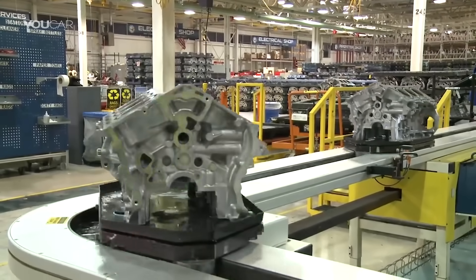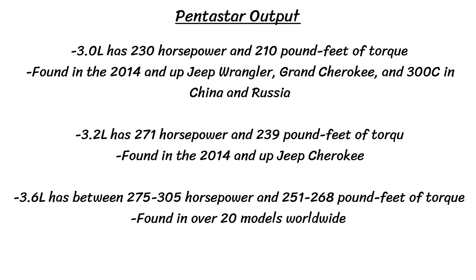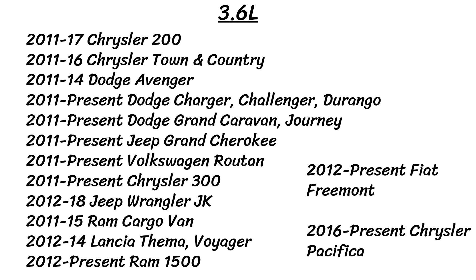There are three major variations of the Pentastar, each with slightly different displacement and output. The 3.0-liter has 230 horsepower and 210 lb-ft of torque, found in the 2014-and-up Jeep Wrangler, Jeep Grand Cherokee, and Chrysler 300C in China and Russia. The 3.2-liter has 271 horsepower and 239 lb-ft of torque, found in the 2014-and-up Jeep Cherokee. The 3.6-liter has between 275 to 305 horsepower and 251 to 268 lb-ft of torque, found in over 20 models worldwide including the Chrysler 200, 300, Dodge Charger, Challenger, Avenger, Durango, Ram 1500, and more.